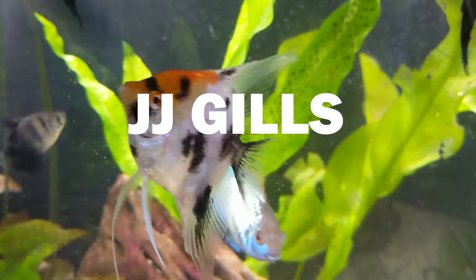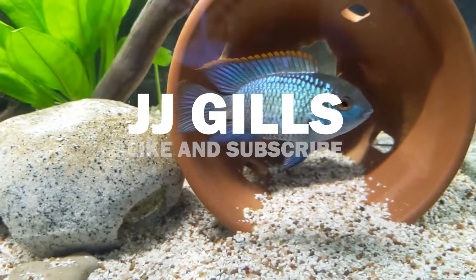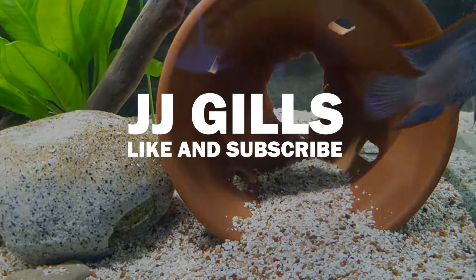What's up guys, JJ here and we're outside today. If we're outside that probably means we're checking in on the pond — it's been like months since I've given you guys an update. We've got a lot to do: I want to basically drain it most of the way out, see what's in there, see if we have anything new. I don't even really know how many fish are in there, so we're going to check that out and figure out who needs to go where if they need new homes.